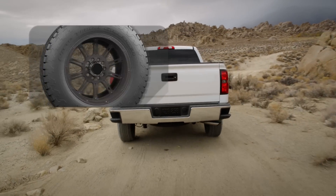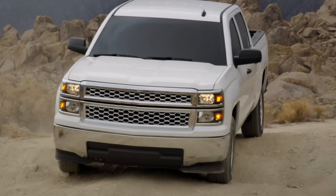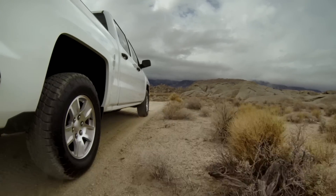Coupling joints between the tread blocks reduce excessive flex for better traction and steering response on and off the road. Off the pavement, the staggered shoulder lugs improve traction in deep sand and loose dirt, getting you where you want to go.